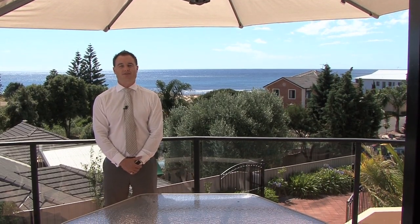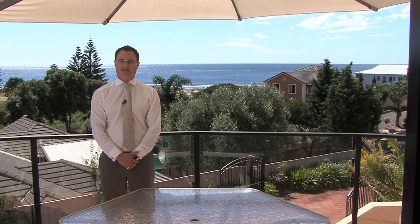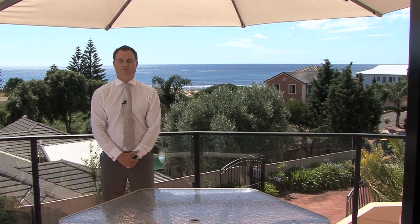Thank you for viewing Osprey House located in beautiful Hallett Cove. The property will be available to view by appointment only — details on the website or call me directly on my mobile.